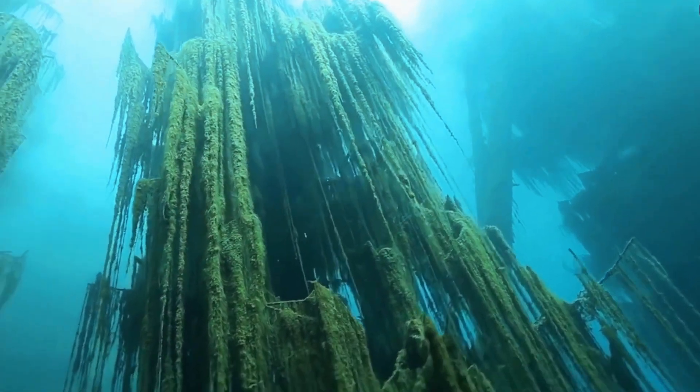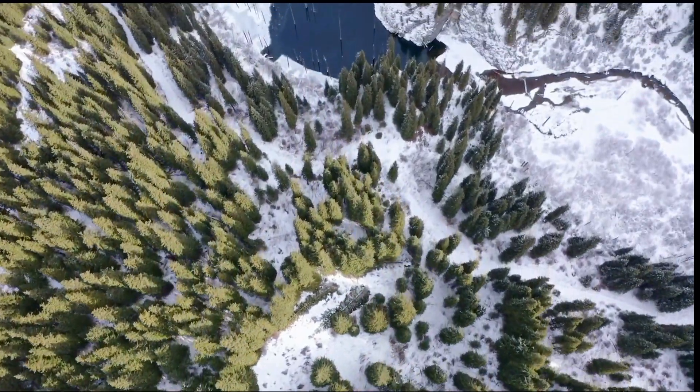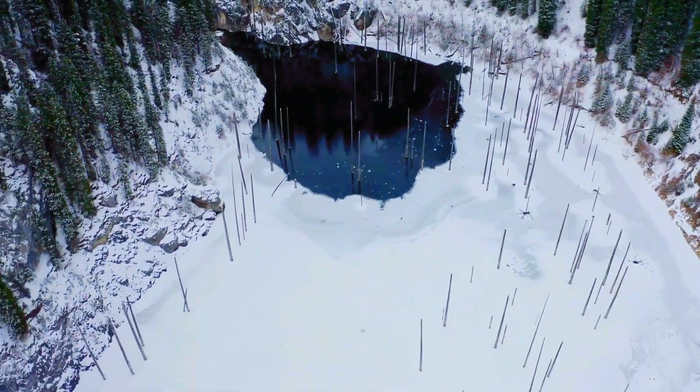The forest surrounding the lake also enhances this unique beauty. These pine trees, also called Asian spruce, are very resistant to the harsh climate. This place offers a different view in every season.